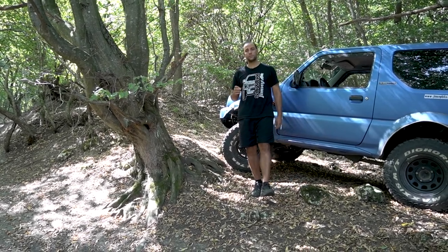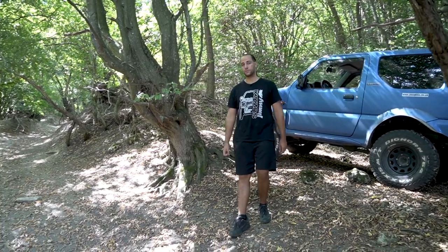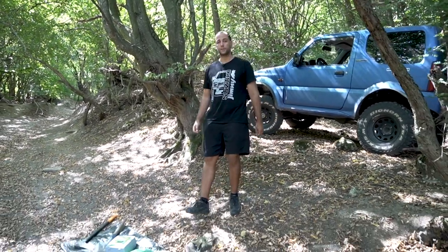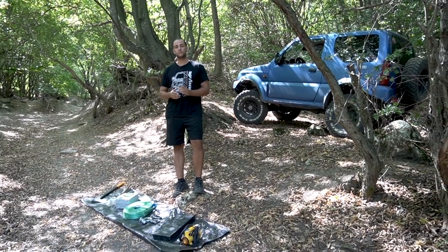What if I told you that you don't need all these expensive modifications such as winches and lift kits just to hit the trail? Today I'm going to talk to you about the top 10 things that you actually need to consider to go off-road.